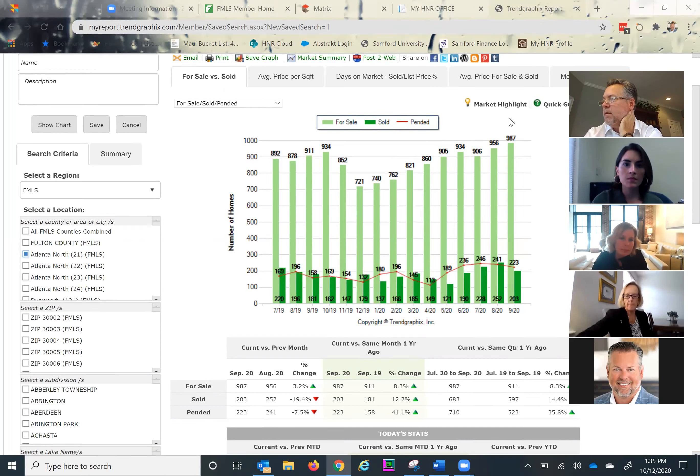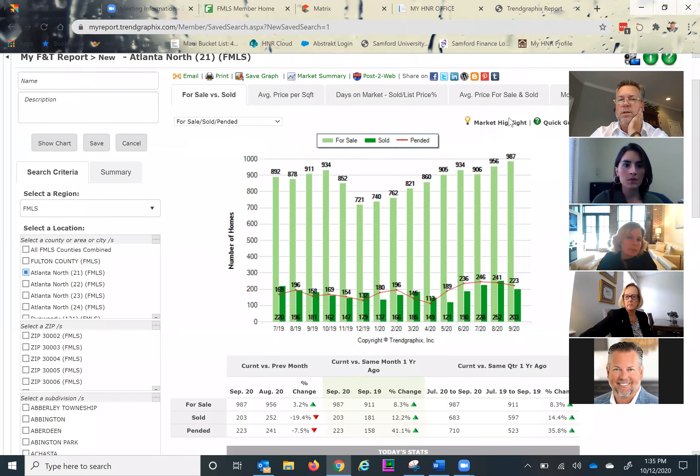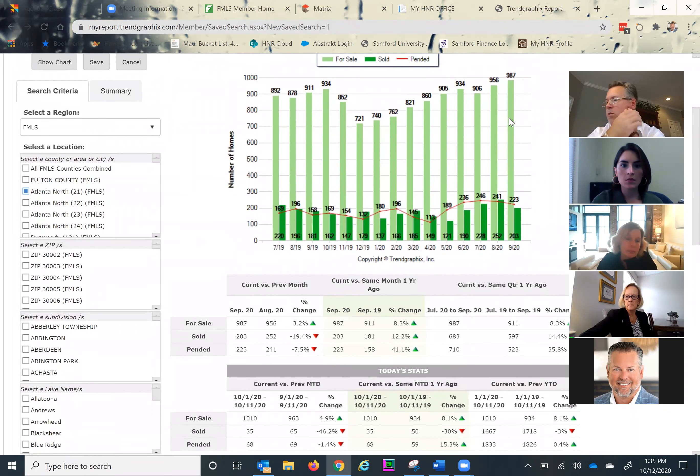I'm sharing my screen with everybody. I thought I'd start us off by taking a look at Area 21 across all price points and all property types — single family residential and condo townhome. I was actually a little surprised to see that inventory is up slightly. If we were to separate out the single family detached from the condo townhome, that's probably what's driving some of that, and we'll find out here in a moment.